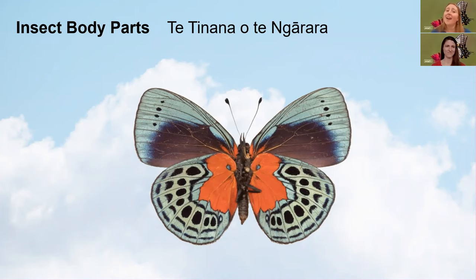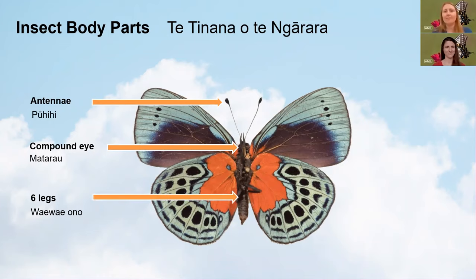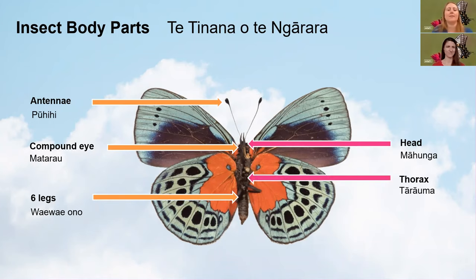But they all have something in common: they are insects. And here we have insect body parts — te tēnana o nārara. Insects have antennae up here, pūhihi, for sensing the world around them. They have compound eyes, mātaro, and we'll get a little bit more into that later. They have six legs, waewae ono. And as all insects do, they have three main body parts: the head, māhunga; the thorax, tārauma; and the abdomen, tākapu.